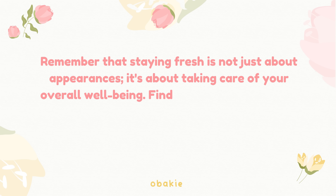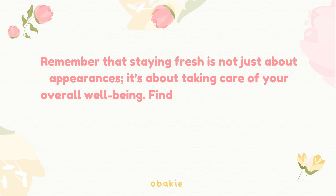Remember that staying fresh is not just about appearances — it's about taking care of your overall well-being. Finding a balance between self-care, schoolwork, and social interactions will contribute to your ability to stay fresh and confident throughout the school day.